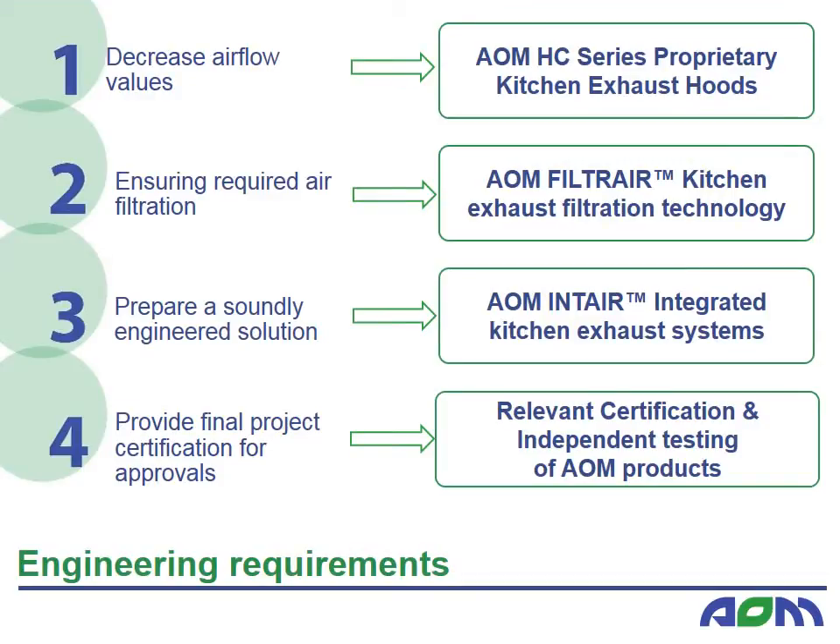Based on the requirements of AS1668.2, AOM equipment allows for the following: decreased airflow rates by using an AOM HC series proprietary type hood; high efficiency air filtration to remove grease, smoke and odour emissions; integrated kitchen exhaust systems in which exhaust hoods, filtration equipment and fans are tied to the cooking intensity; equipment certification including the Type 7 proprietary hood certification to AS1668.2; AOM equipment filtration efficiency certification by the University of Sydney; and independent testing results to odour mitigation efficiency.